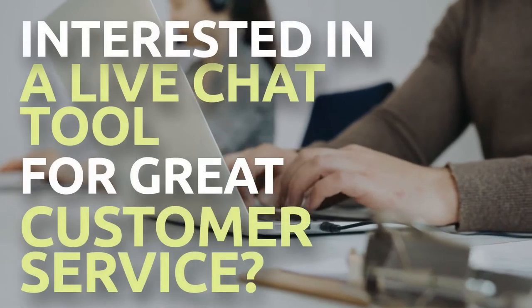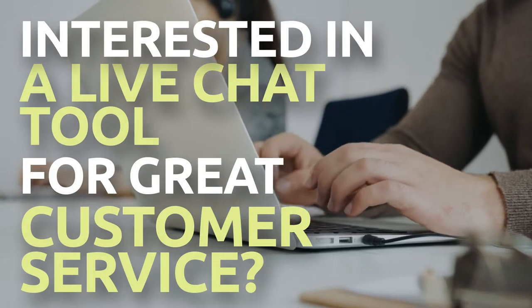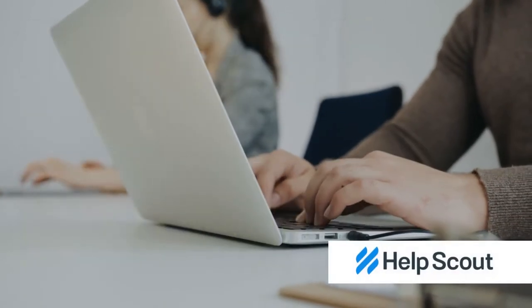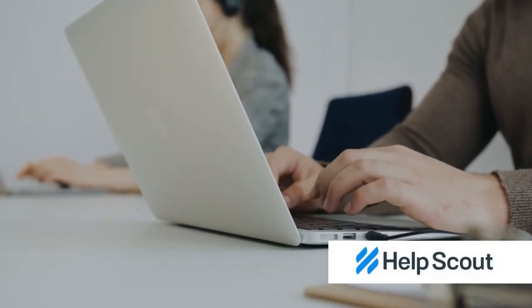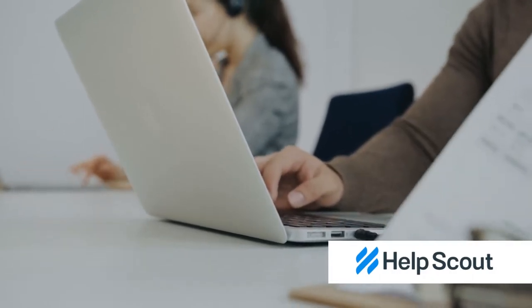Are you interested in having an excellent live chat tool that provides excellent customer service for your company? Meet HelpScout, a specialized customer support platform designed to expand teams to provide the highest possible level of customer service.